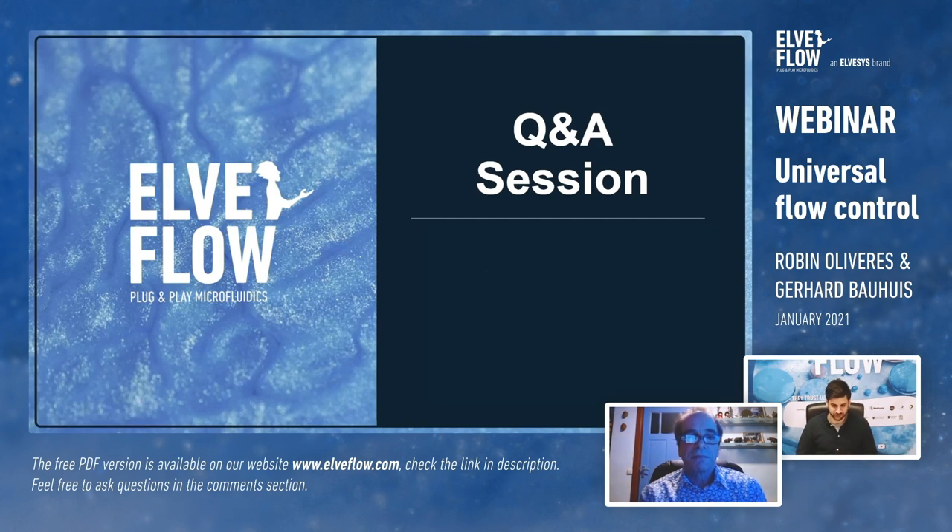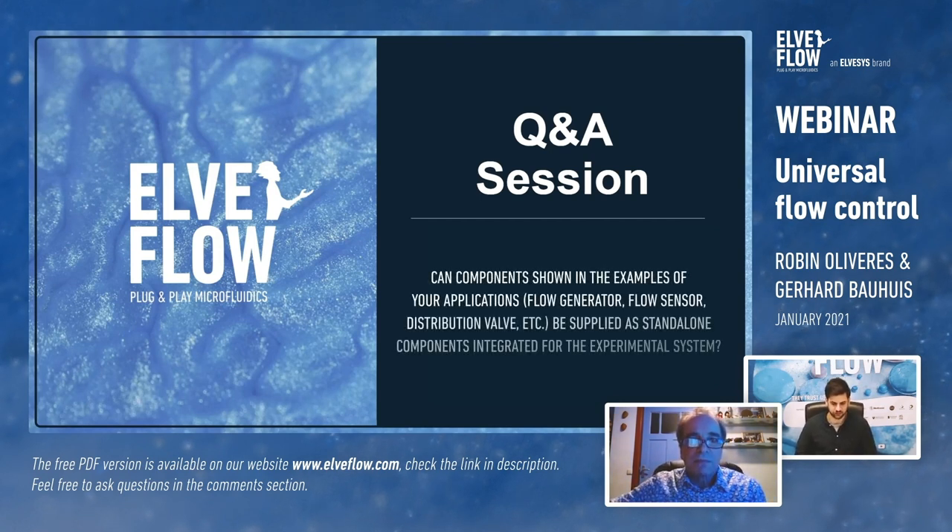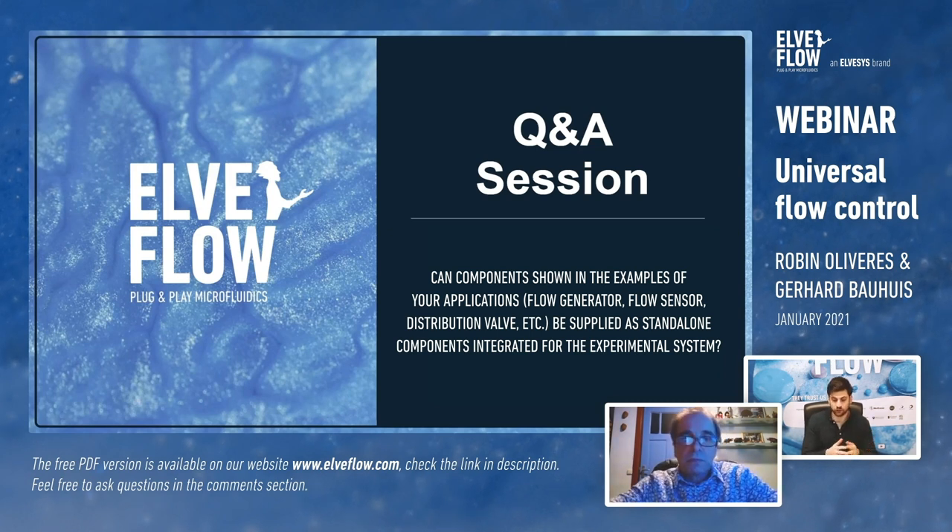Question from Cortis: can the components shown in the application examples be supplied as standalone components or integrated into experimental systems? Yes, we provide our components as standalone, and they can also potentially be integrated into your experimental system.